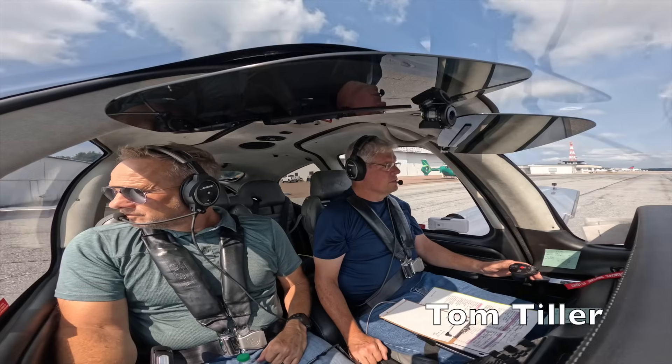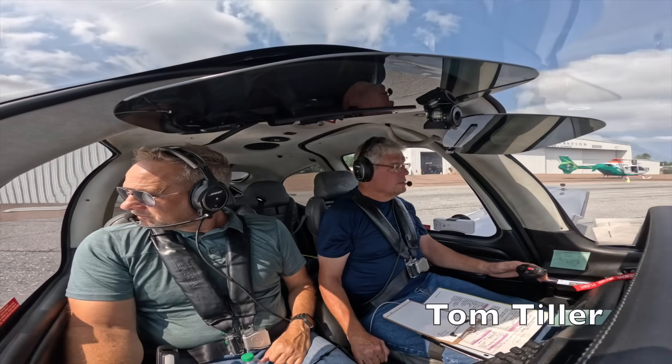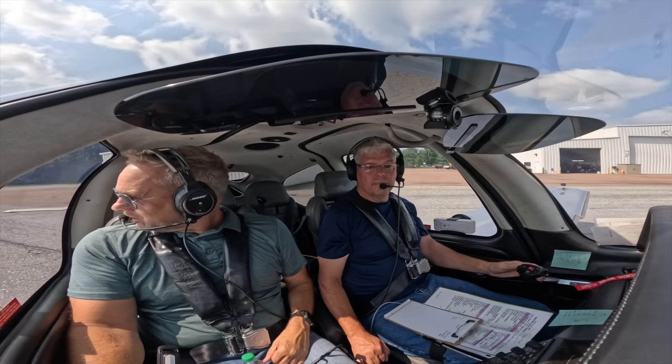And it brushes right down to bare. It's quite a machine. That is quite a machine.